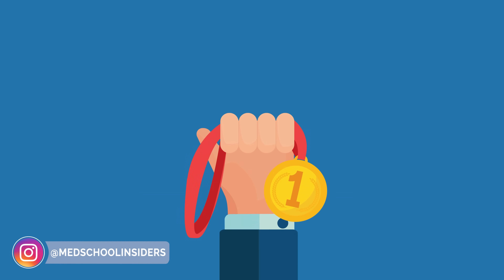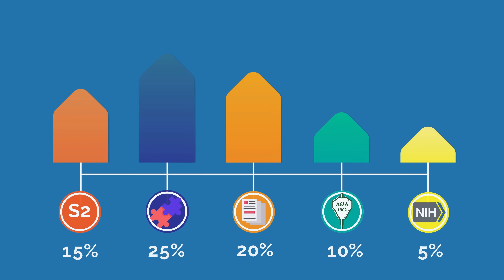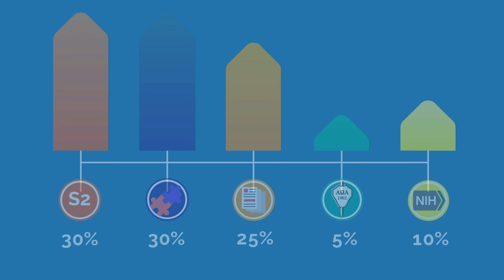After making this adjustment, the top 5 most competitive specialties remained in the same order. However, the total points for each changed, putting more distance between the top 3 specialties — more accurately factoring in the weight of step 2 scores made the placement of the top 3 specialties more definitive. The weighted breakdowns are now as follows: Step 2 CK at 30%, match rate at 30%, research items at 25%, AOA at 5%, and top 40 NIH at 10%.